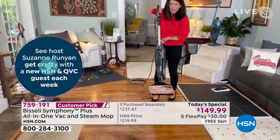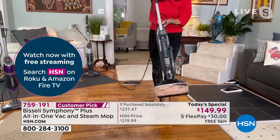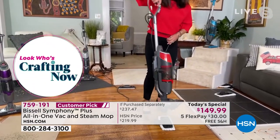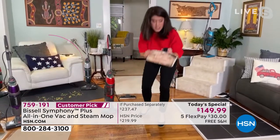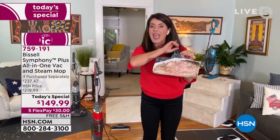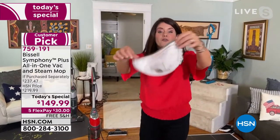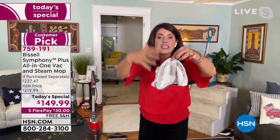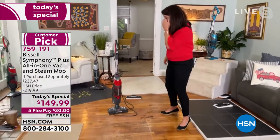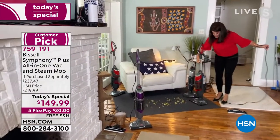I'm trapping all the dust, dirt, and germs because I'm vacuuming, steaming, and sanitizing with one machine. I'm going to turn off the vacuum now - this is the flexibility. I'll take this off - this is the foot where the steam mop pad comes. It's been about 15 seconds and there is still steam billowing off. This is giving you the peace of mind that you're killing all the germs and bacteria on your floors.